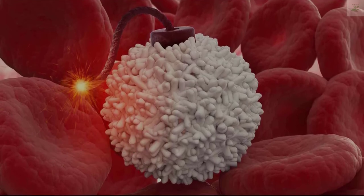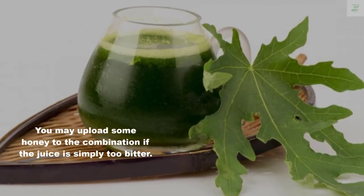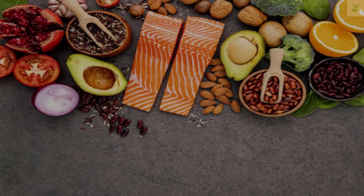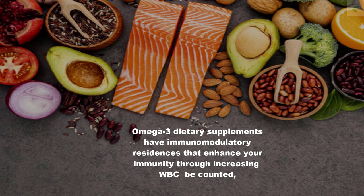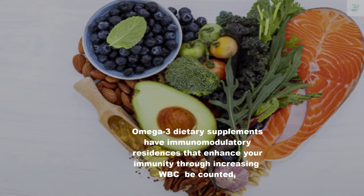You may add some honey to the mixture if the juice is too bitter. Number four: Omega-3 fatty acids. Omega-3 supplements have immunomodulatory properties that enhance your immunity by increasing the WBC count.